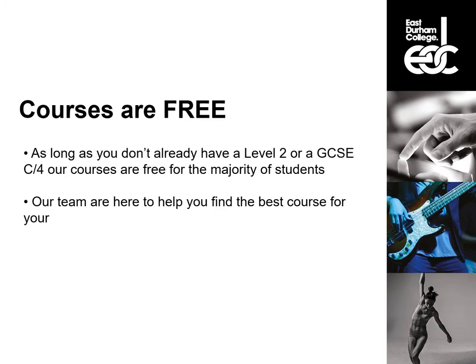One of the best things about our courses is that they are free for the majority of people. As long as you don't already have a Level 2 in Functional Skills or a GCSE Grade C or 4, our courses are free. Our team are here to help you find the best course for your needs, so come along and have a chat with us or get in touch online and we can talk to you about what the best option is for you right now.